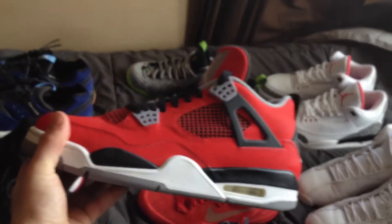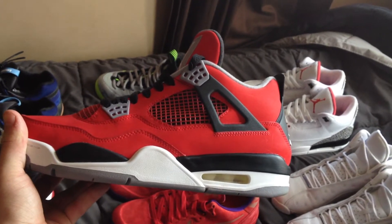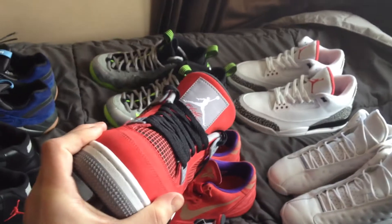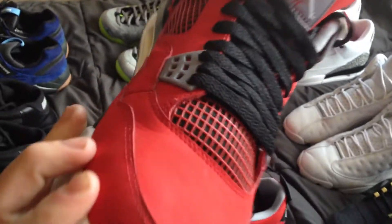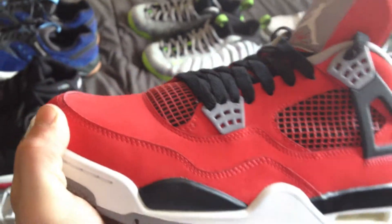Got the Toro Bravo 4s. Got these on eBay for around $182. Real steal — the seller wore them a couple times but it's barely noticeable. Okay quality, but the 4 is one of my favorite shoes, if not my favorite.